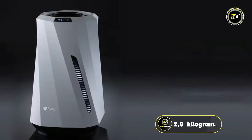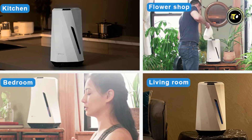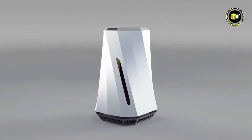Weighing just 2.8 kilograms, the AirDog Moe is lightweight and portable, making it easy to move from room to room. Priced at $299, invest in the AirDog Moe for a healthier, more comfortable home environment.